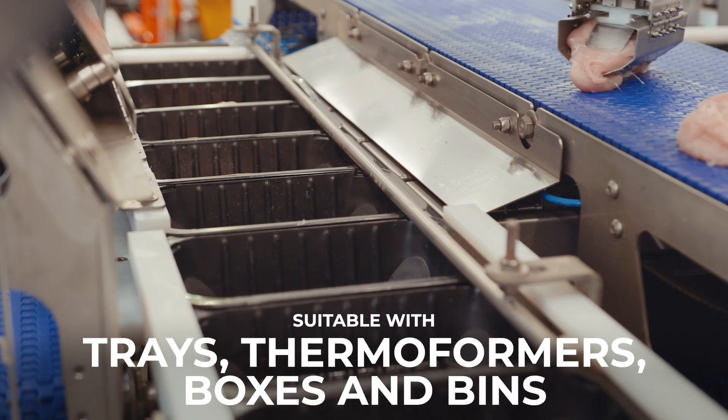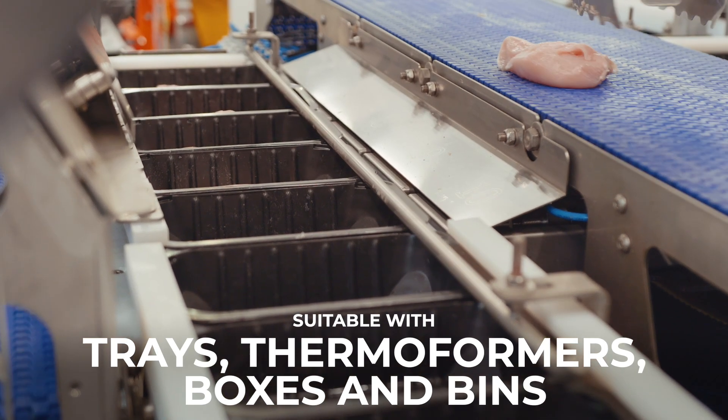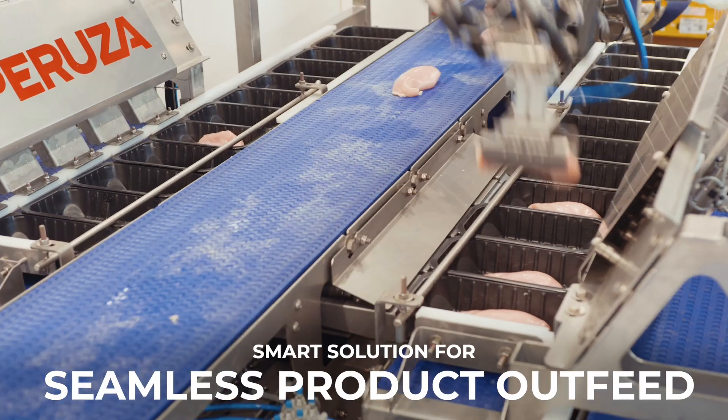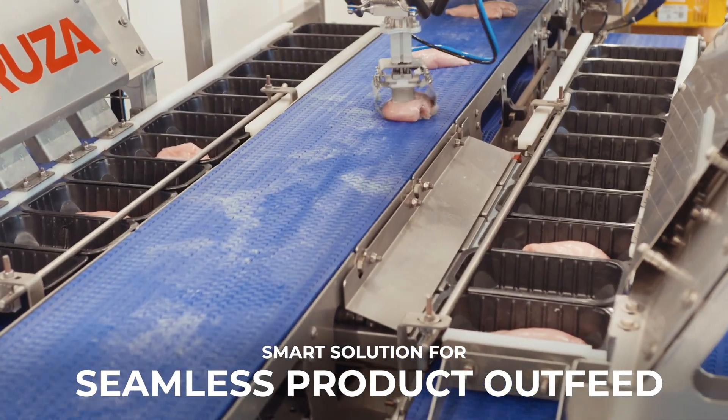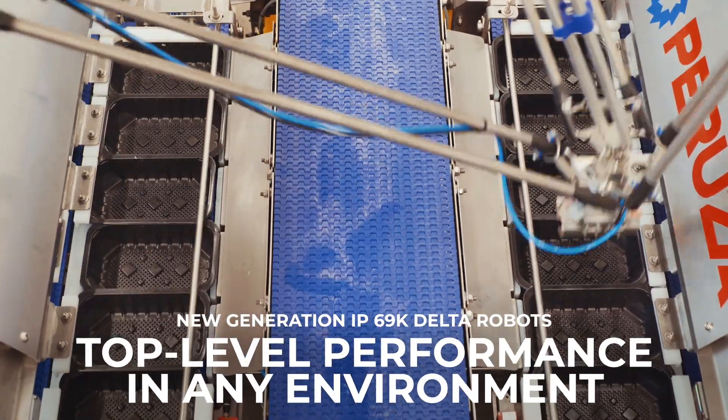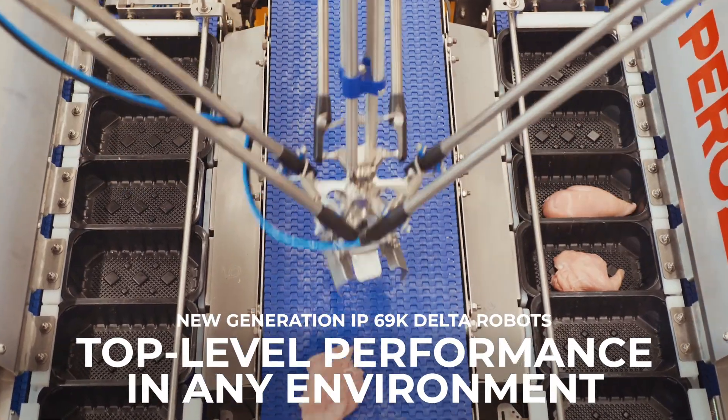And when it comes to outfeed, seamless integration with trays, thermoformers, boxes and bins. At its core: next-generation IP69K Delta Robots, built to thrive in the toughest environments with uncompromising performance.